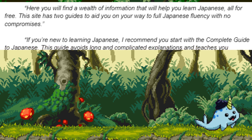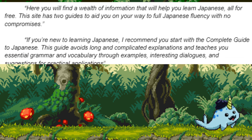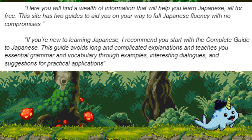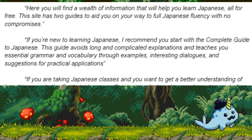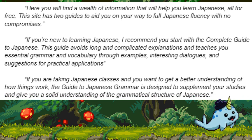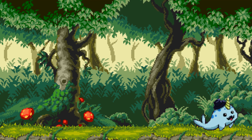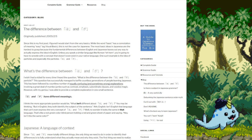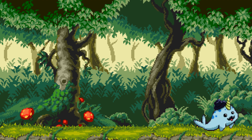I recommend you start with the Complete Guide to Japanese. This guide avoids long and complicated explanations, and teaches you essential grammar and vocabulary through examples, interesting dialogues, and suggestions for practical applications. If you are taking Japanese classes and you want to get a better understanding of how things work, The Guide to Japanese Grammar is designed to supplement your studies and give you a solid understanding of the grammatical structure of Japanese. There is also a YouTube channel with video lessons, as well as a blog filled with additional articles. There is also a paperback version of the guide, first published in 2014. The grammar guide has also been translated into a dozen languages, including French, Spanish, and Korean.